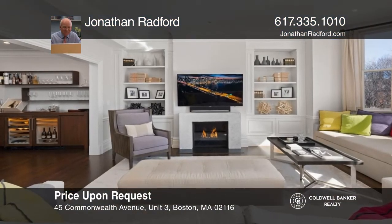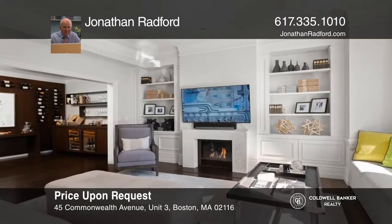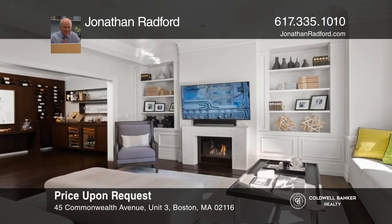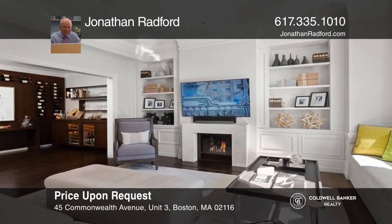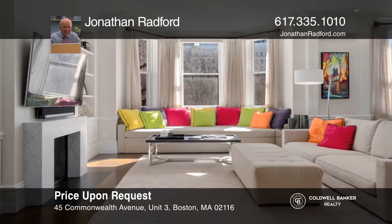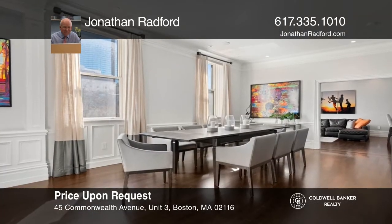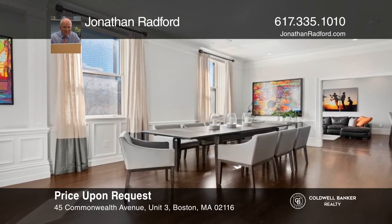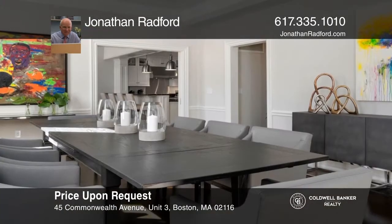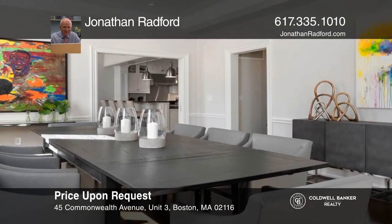This exceptional residence is one of only five homes in this magnificent townhouse on the second block of Commonwealth Avenue. You'll love the 50 feet of frontage overlooking the mall and the city skyline, the bold contemporary design, and the open floor plan. The home comes with two garage parking spaces and storage. Feel that this is the property for you? Contact Jonathan Radford to see how to make it yours.